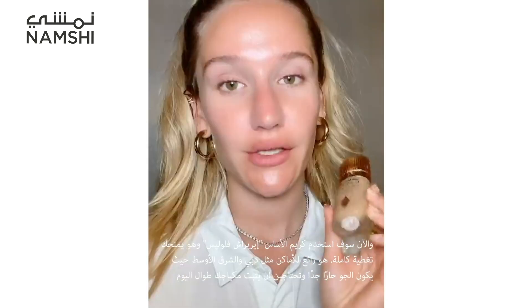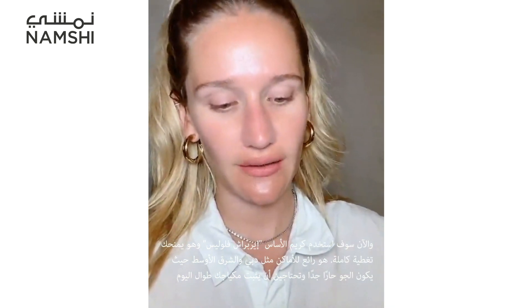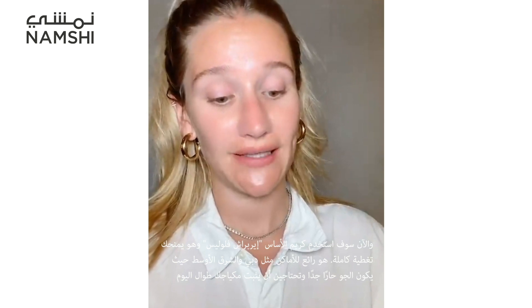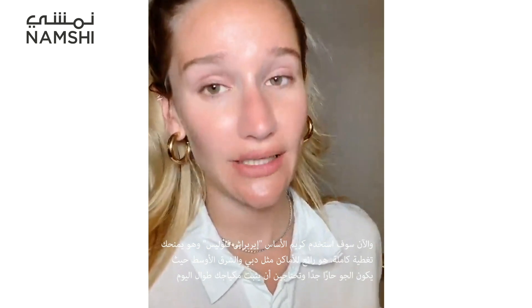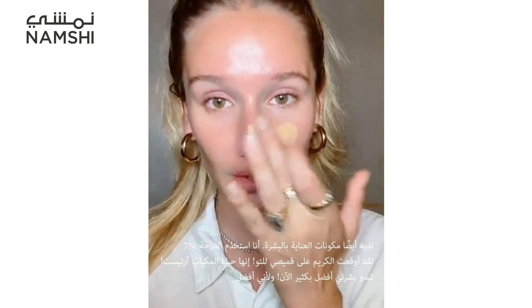For foundation I'm going to be using the Airbrush Flawless Foundation. This is a full coverage foundation — great for places like Dubai and the Middle East where it gets very hot and you want your makeup to stay in place all day. It also has skincare ingredients. I'm using shade 7N.